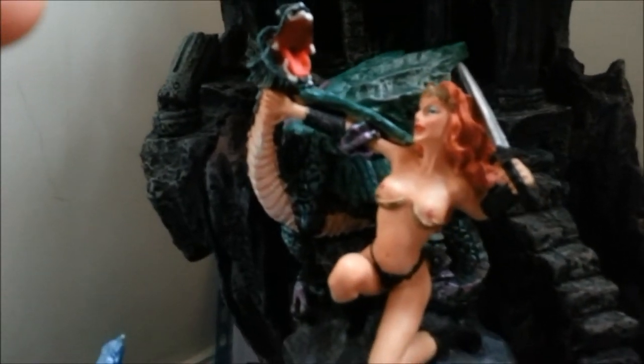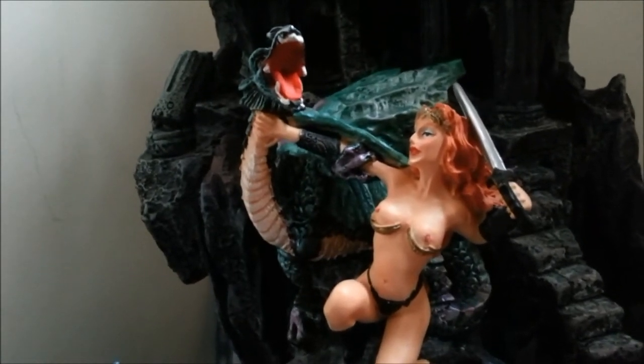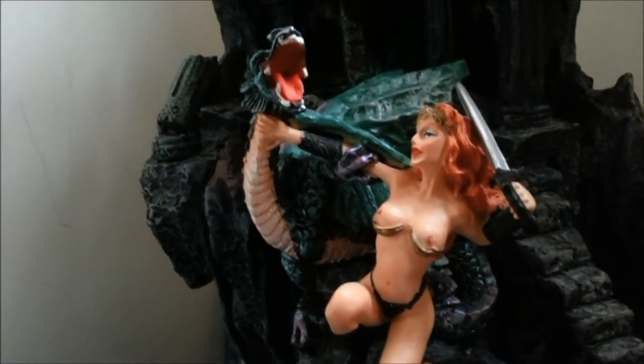There are just some things you have to have in your house. A naked lady slaying a dragon is one of them. I'm quite sad she's slaying the dragon, but I'm quite pleased about it.